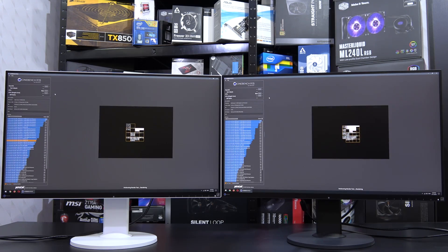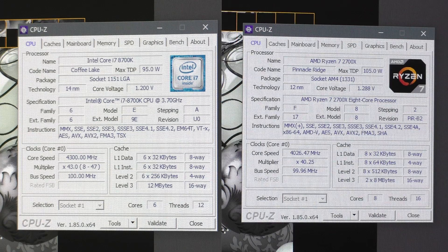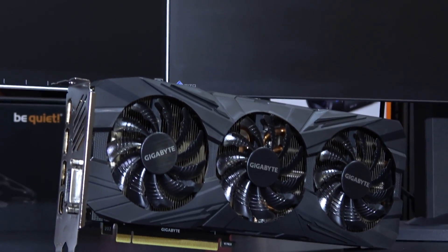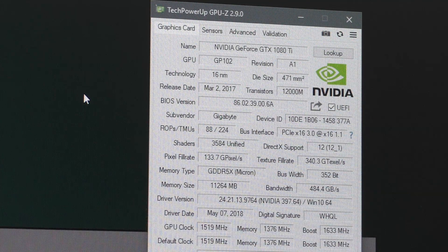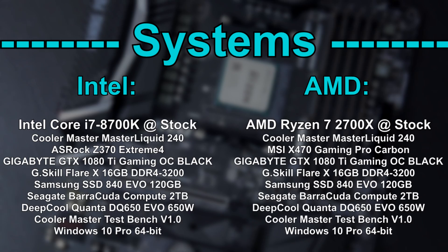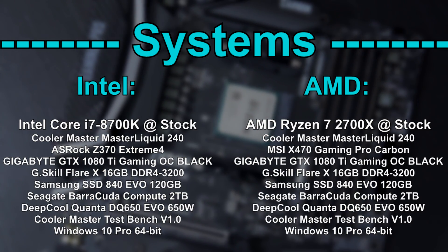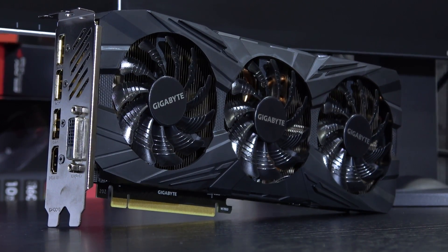To keep this test as fair as possible, I'll be running both CPUs at their stock clock speeds — basically out-of-the-box performance. I'll also pair these two beasts with Nvidia's powerful GTX 1080 Ti graphics card. Except for the motherboard and CPU, the components used on both systems are identical. Previously I've received criticism for not running the tests at 720p.